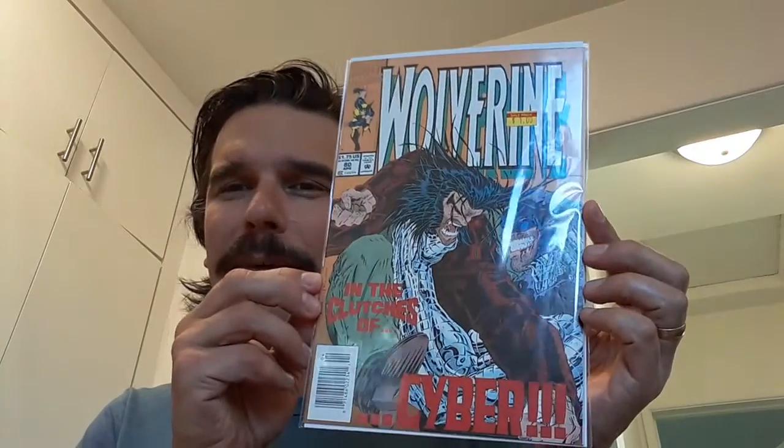Then we've got a very old spec — it's like the first appearance of X-23 in a test tube, so really stretching. But you know, Wolverine and Cyber takes me back to Sam Kieth. I always liked Cyber — he's a great character.